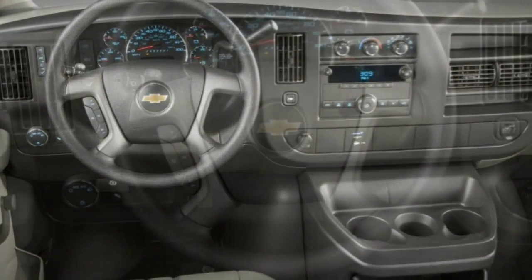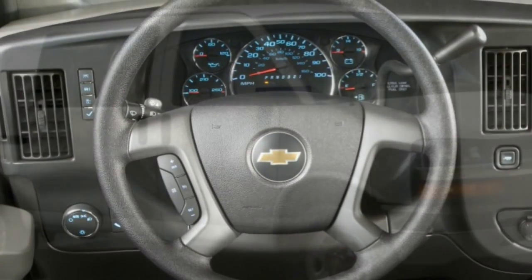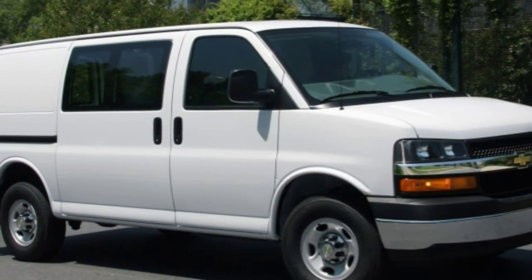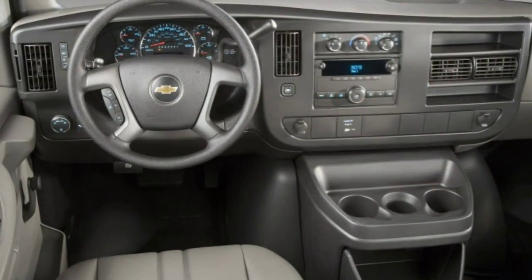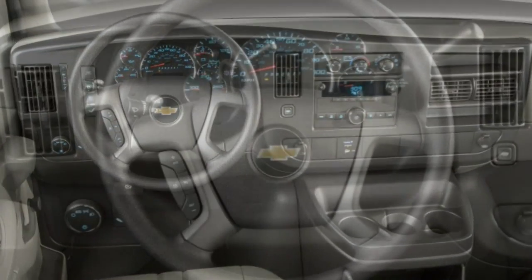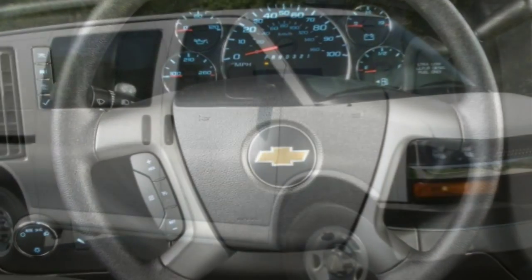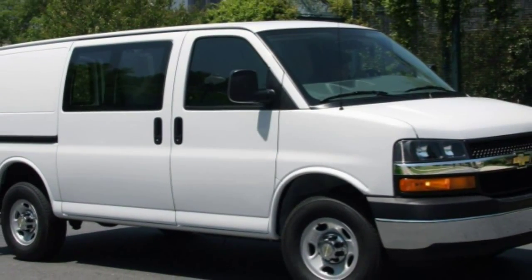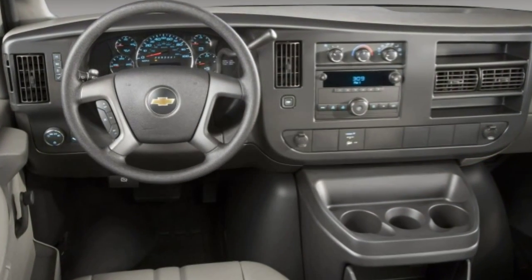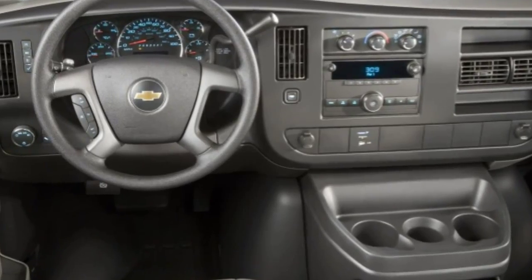Even the standard-wheelbase 2015 Chevrolet Express is a large vehicle, and it drives like one. Thanks to the van's blunt nose, the grille is usefully close to the driver, which helps in positioning the front of the van and seeing the front wheels. Still, tidy handling and accurate steering are not among the big Chevy's strong suits, so it's more work to drive than some of the newer vans you might consider. All of the V8 engines are responsive, however, and easily deliver the van to highway speeds even with a full load of passengers or heavy cargo on board.